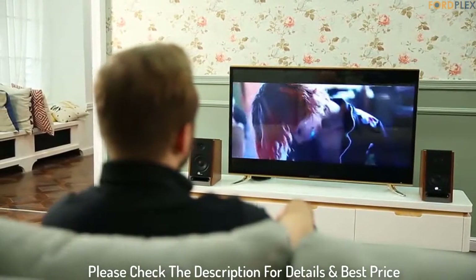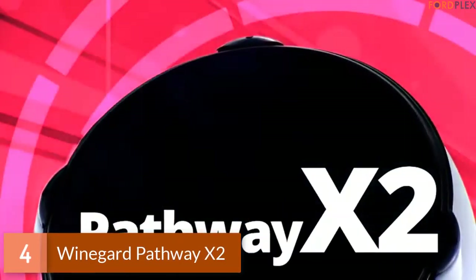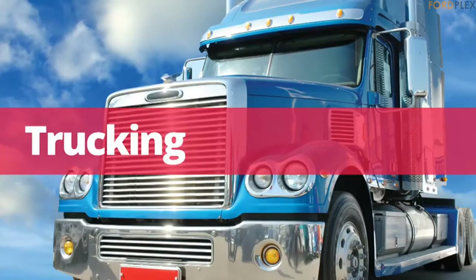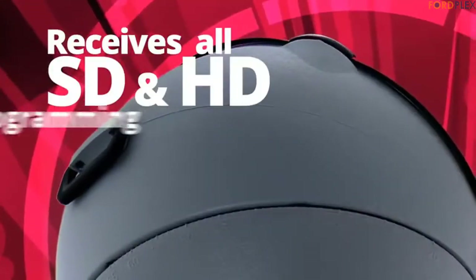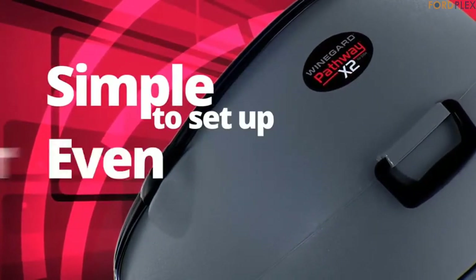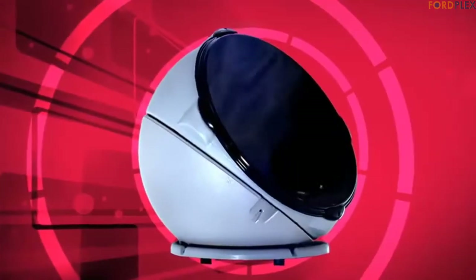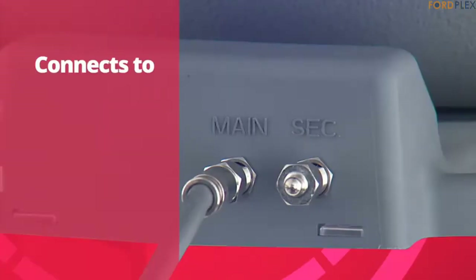Please check the description for details and best price. Number 4: Winegard Pathway X2. Designed exclusively for DISH Network satellite TV programming, the Pathway X2 antenna offers a whole new look at automatic satellite TV acquisition. Powered through the DISH receiver, the Pathway X2 requires no separate power cord. Simply activate the receiver through an existing DISH account or subscribe to a new pay-as-you-go programming package that doesn't require any activation fees or two-year agreements. A unique feature of the Pathway is the ability to point to either western or eastern arc satellite orbitals, offering the most programming available.